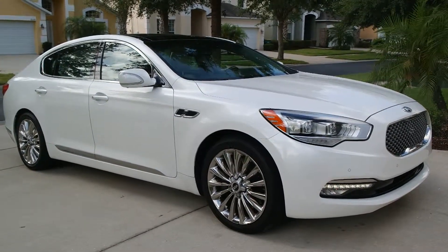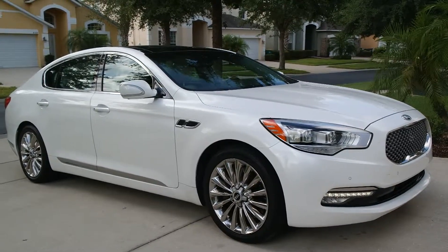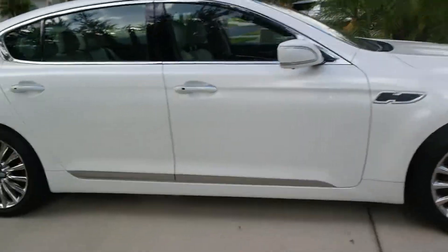This car comes with everything you can imagine. Looking at it right now, it is a sedan and it is very big — I was shocked at how large it is. Let's open it up and show you the inside real quick.